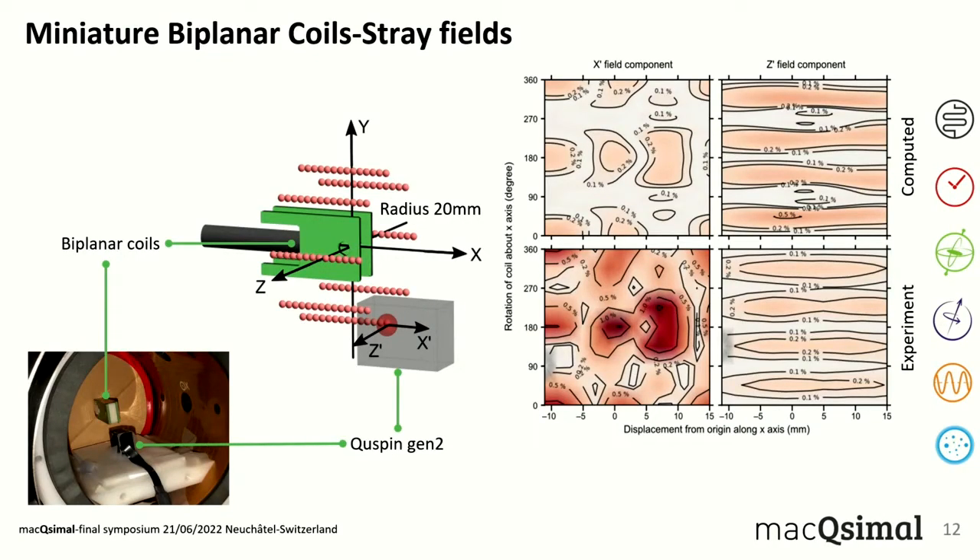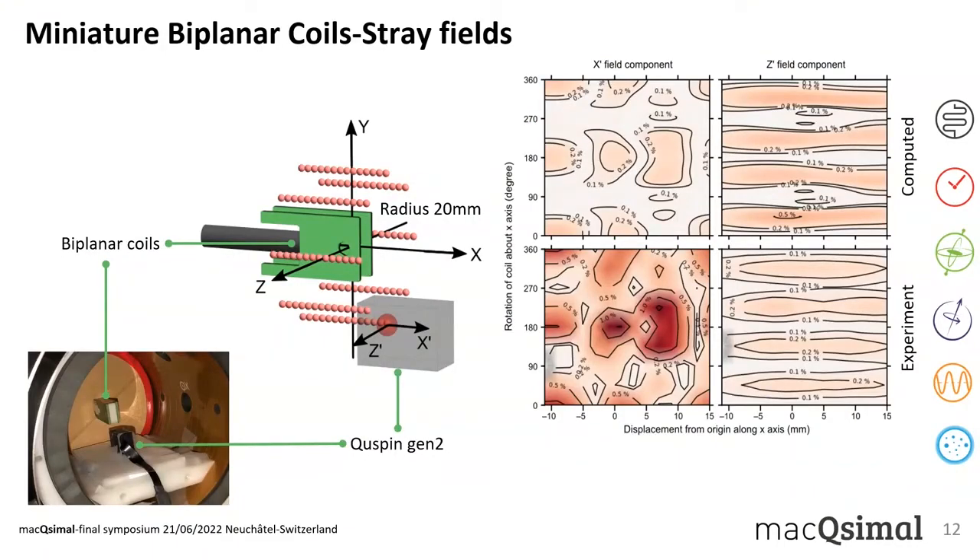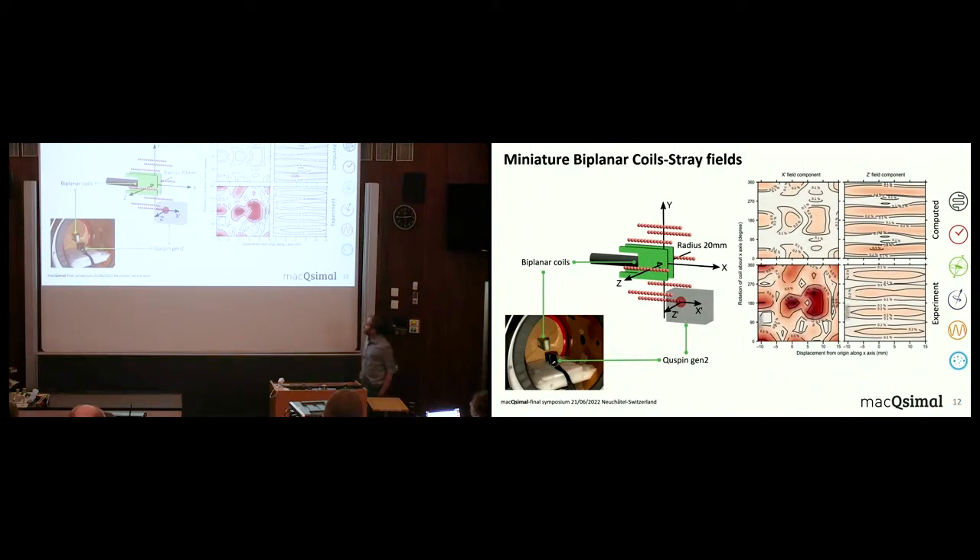To characterize the stray field performance of our coils and validate the software simulations, we performed stray field measurements. We placed the coils in a magnetic shield, used a Qspin sensor at a distance of 20 mm from the coils, and translated point by point while simultaneously rotating the coils. This produced 2D plots with rotation on the y-axis and distance on the x-axis. We find very good agreement between the computed and experimental results, validating the stray field performance of the coils.